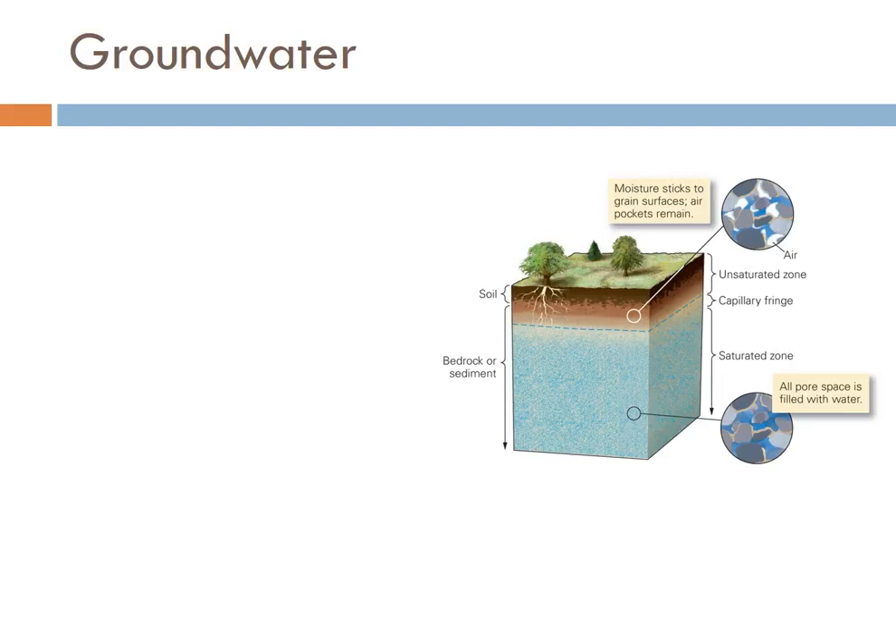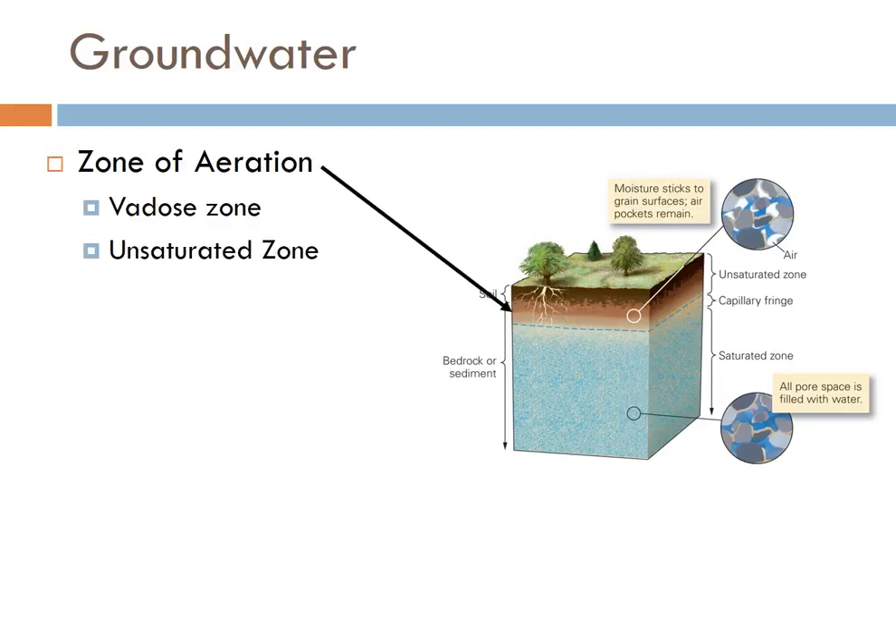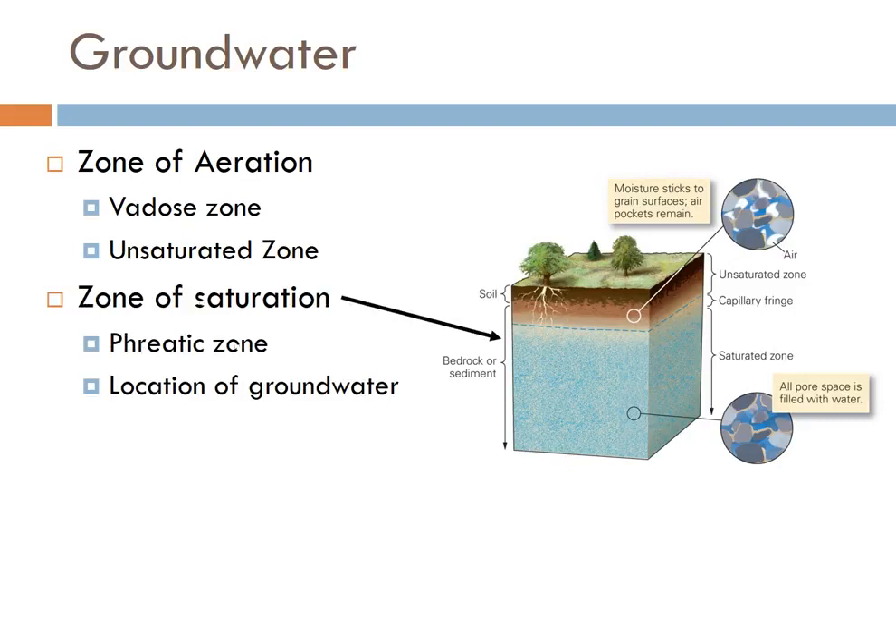If we look at a groundwater system, this works pretty much exactly the same as the cup. At the top, you have the zone of aeration — that's the ice at the top of your cup. This is also known as the vadose zone or the unsaturated zone. In this area, there's some water, but most of it is trickling down and on the move. At the bottom is what's called the zone of saturation, or phreatic zone. This is where your groundwater is, and this is where you have to drill down to in order to extract groundwater.